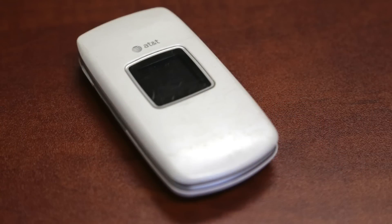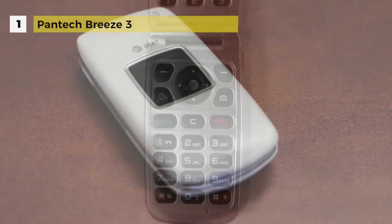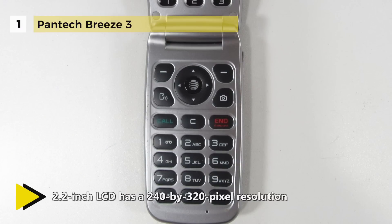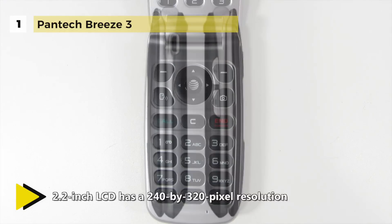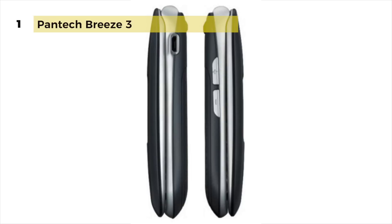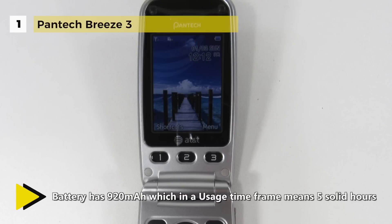The Pantech Breeze 3 measures 3.9 by 2.0 by 0.7 inches when folded and weighs 3.6 ounces. It's available entirely in dark grey plastic with a silver coating inside. The external passive matrix color display presents the time, call status, track name, artist, and time slider when listening to a song. The 2.2-inch LCD has a 240 by 320 pixel resolution.